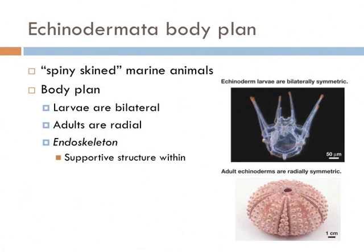Starfish and echinoderms both have an endoskeleton — a hard structure just under the skin of the animal. It's made from calcium carbonate, the same stuff that's in shells, and it's a structure that provides protection and support.